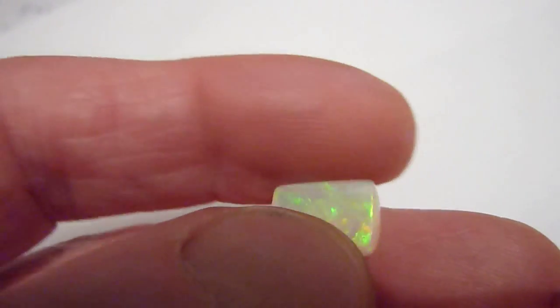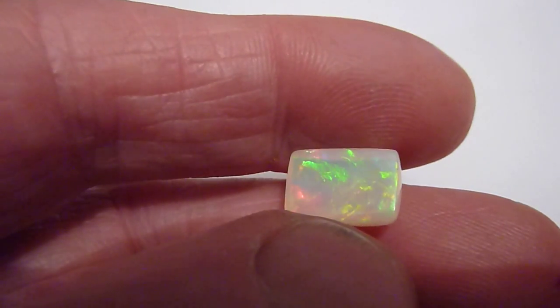It has been polished on both sides. It would make a stunning ring or pendant.